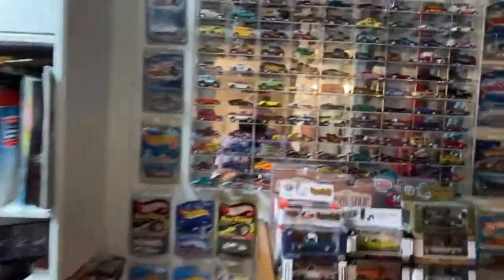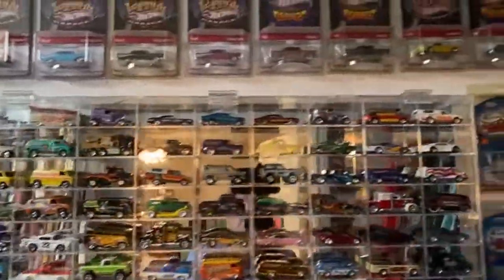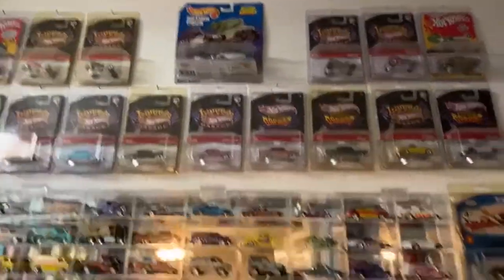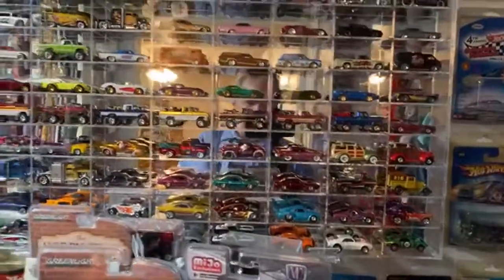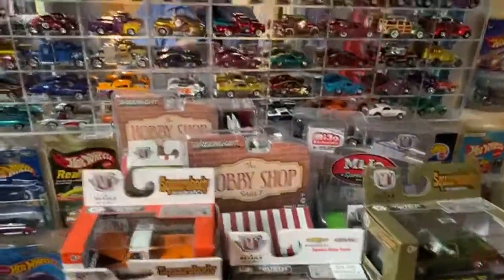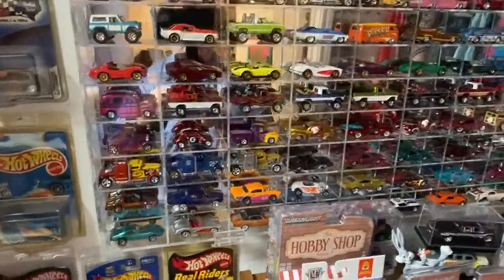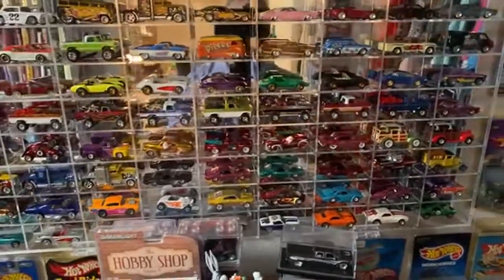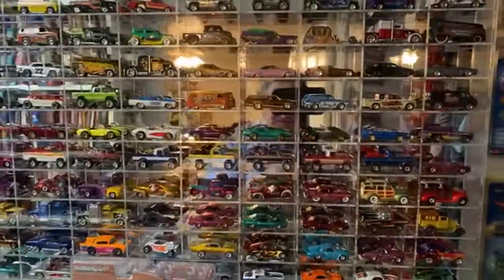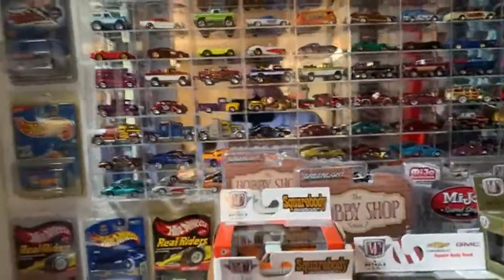It's messy in here - this is my third case. I've got cars everywhere. I'm fixing to open a bunch of these square bodies. There's a bunch of Texas driving trucks, Ford trucks - and that Reese's Pieces. I've got so many cars I could easily fill up ten more of these cases right here on the wall displays.